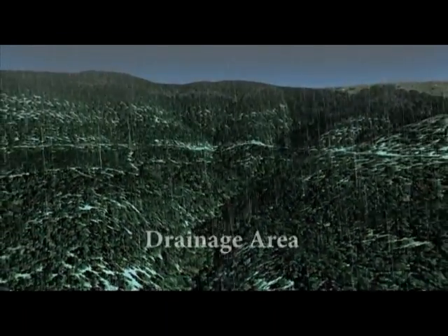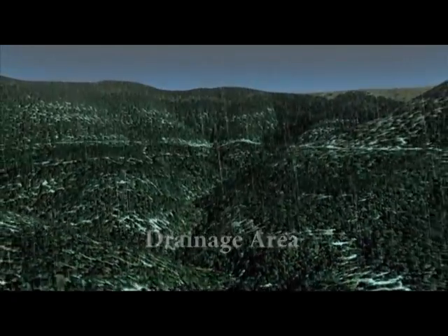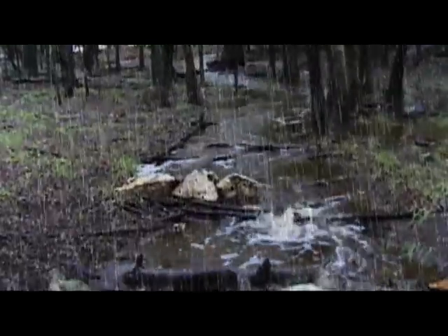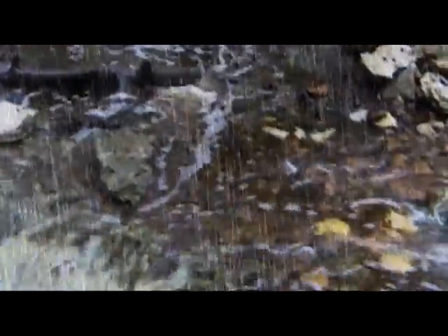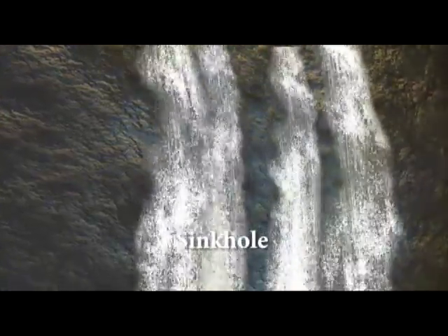Our journey through the aquifer begins in Texas Hill Country's drainage area. Here, rain falls and flows over the Edwards Plateau. Rushing downhill, these drops of rain gather into streams, gain momentum, and then spill into larger streams and rivers. Then something astonishing occurs: most of the water enters the Earth through sinkholes and cracks in the streambeds made of porous Edwards limestone in the recharge zone.